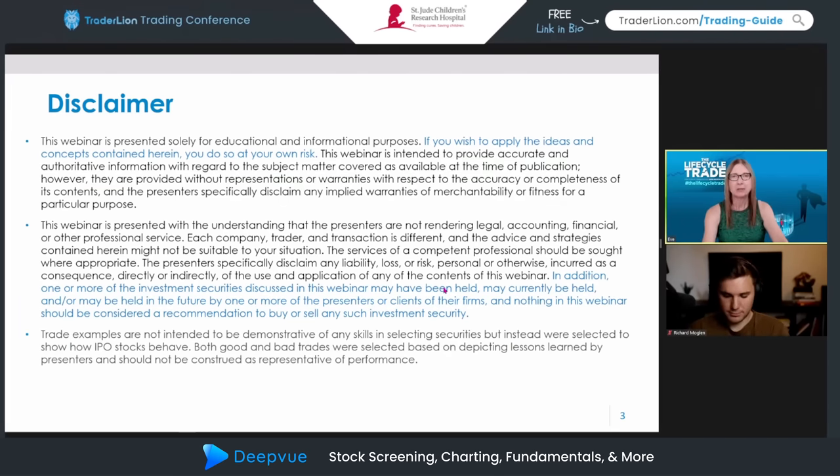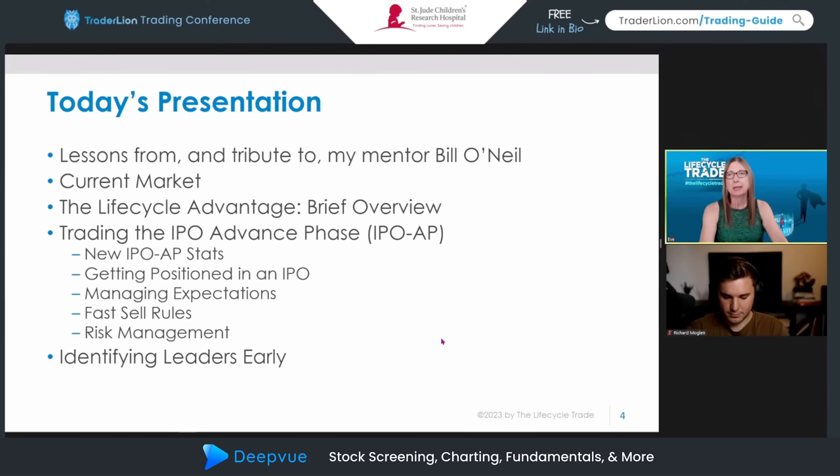Let's talk about the agenda for today. I wanted to start by honoring my mentor Bill O'Neill and sharing a few lessons I've learned. Bill was an extraordinary person and a legendary trader, and I was very lucky to call him my mentor over the years. We'll also touch on the current market — just my view — and then a brief overview of the life cycle advantage, the edge we feel we gained from our research on IPOs going back to the 1980s. A shout-out to the team: Kathy Donley, Eric Curl, and Kurt Dale.